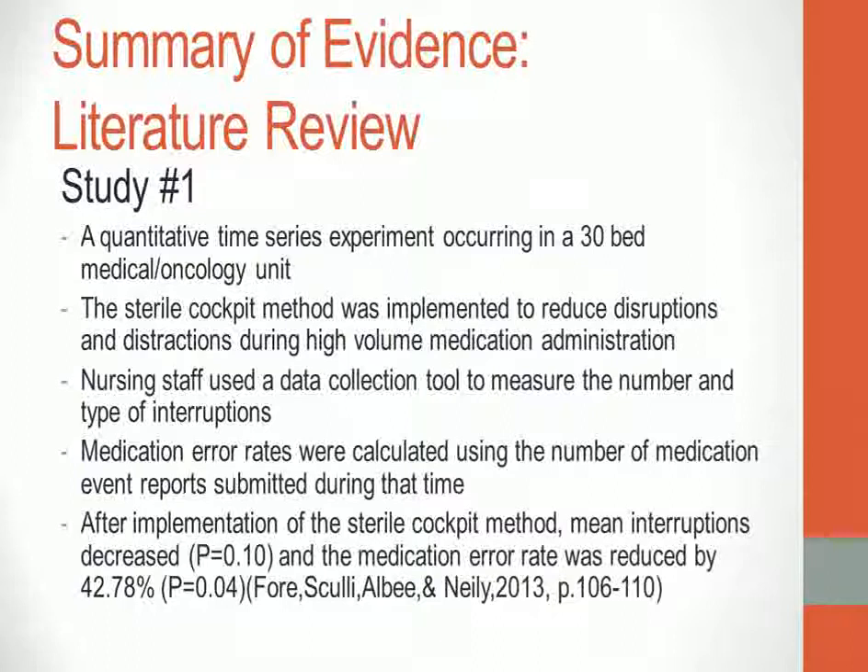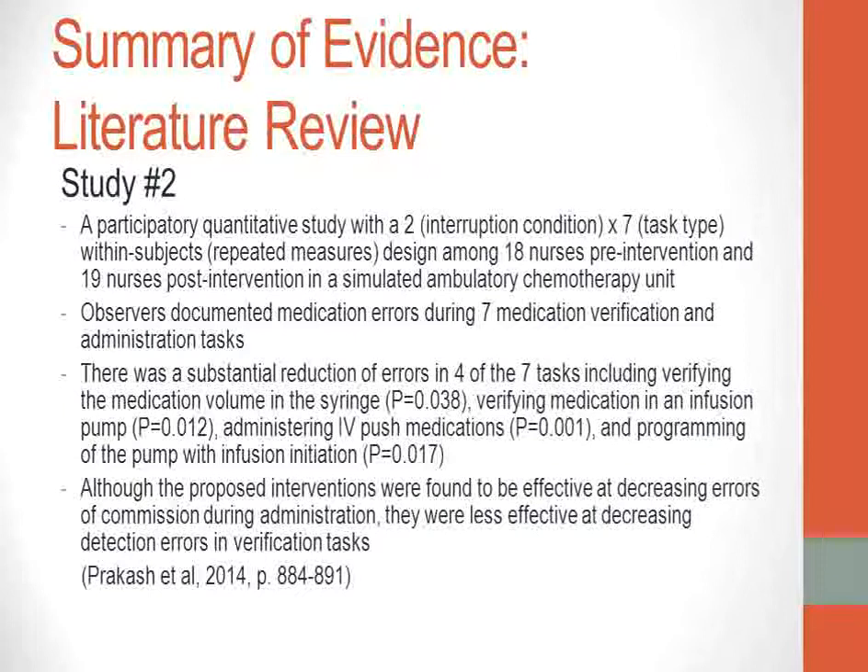The first study was a quantitative time-series experiment occurring in a 30-bed medical oncology unit. The sterile cockpit method was implemented to reduce disruptions and distractions during high-volume medication administration. Nursing staff used a data collection tool to measure the number and type of interruptions experienced, and medication error rates were calculated using medication event reports. After implementation, the mean number of interruptions decreased and the medication error rate was reduced by 42.78%.